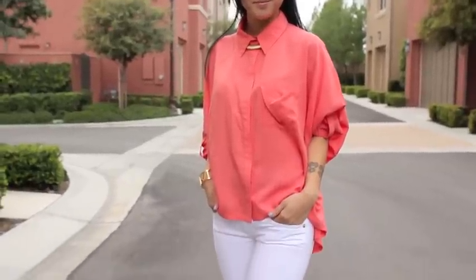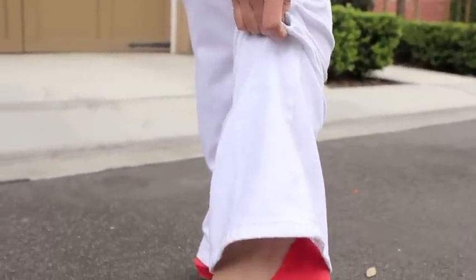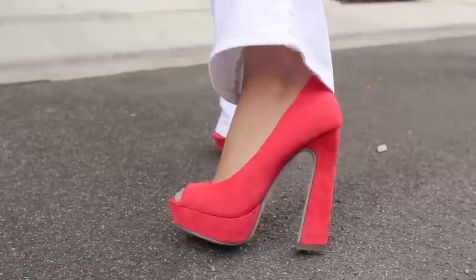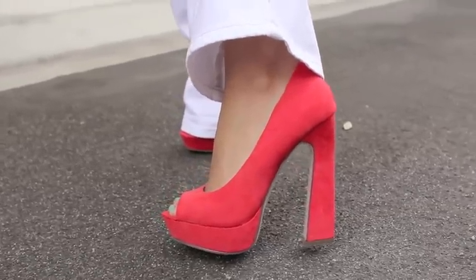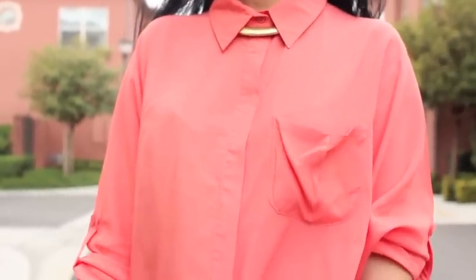Now for my preppiest outfit of the bunch, I wanted to take this oversized camp shirt and turn it into a more feminine, more structured outfit. You could wear shorts with this outfit, but that would make it really casual — I wanted to dress up the camp shirt, so I added full-length white denim and colorful platform heels. I also added a gold collar necklace for some retro posh.